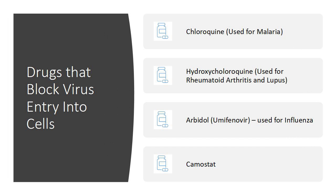The first class is drugs that block virus entry into cells. Chloroquine is used for malaria treatment, and Hydroxychloroquine is used to treat autoimmune conditions such as rheumatoid arthritis and lupus. These two drugs, in addition to blocking the virus from entering the cells, also help modulate the body's immune response against the virus so that it is not too excessive. The third one is Arbidol, which has been used for influenza, and the fourth one is Camostat. These are the drugs blocking virus entry that are being studied to fight the virus.